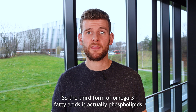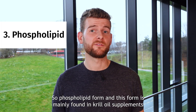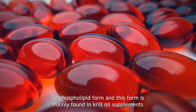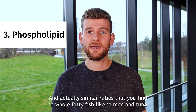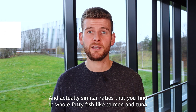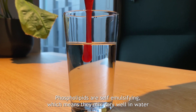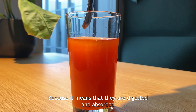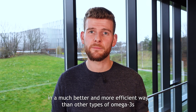The third form of omega-3 fatty acids is phospholipid form, and this form is mainly found in krill oil supplements. Krill oil contains a mixture of both phospholipids and triglyceride omega-3s in similar ratios to those found in whole fatty fish like salmon and tuna. Phospholipids are self-emulsifying, which means they mix very well in water. This is good for the stomach and the intestine, because it means they are digested and absorbed in a much more efficient way than other types of omega-3s.